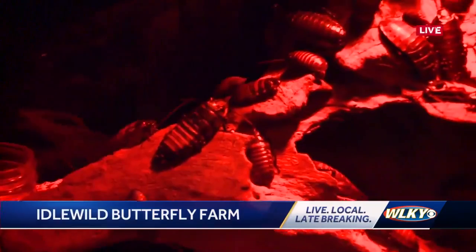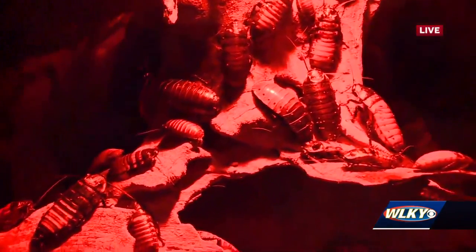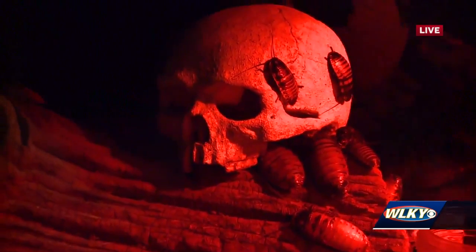These are Madagascar hissing cockroaches. And is that them that I hear? No, that is a renegade cricket somewhere. Do we know where it is? No, we don't have a clue. It could actually be in there living amongst the roaches.